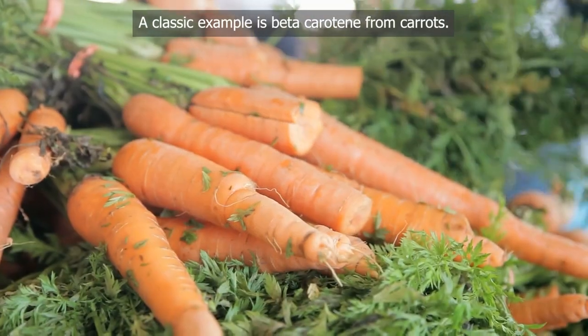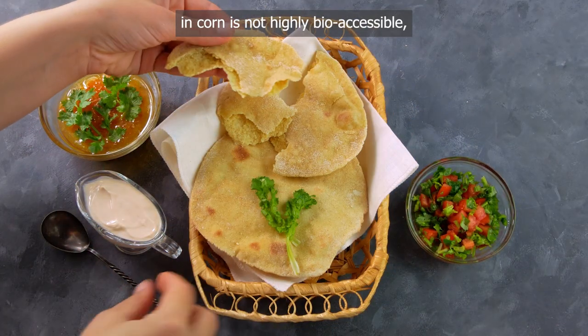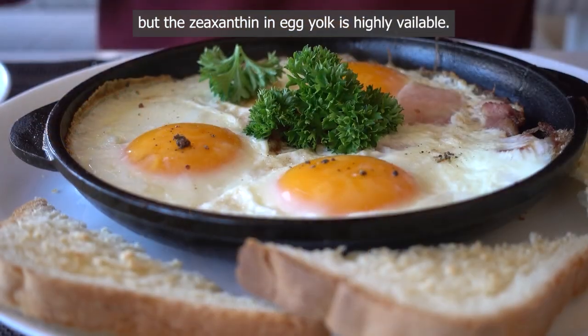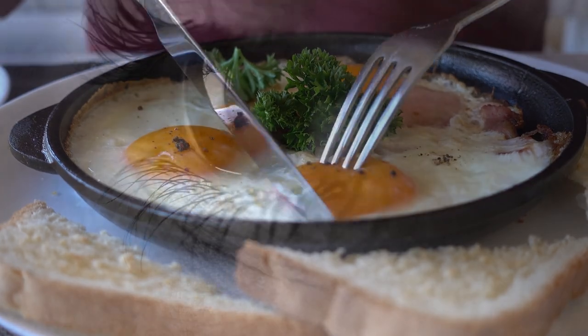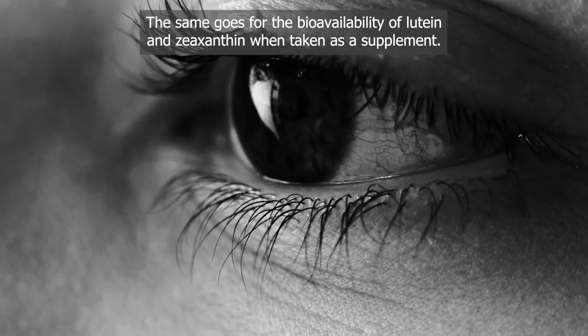A classic example is beta-carotene from carrots. Large amounts of zeaxanthin in corn are not highly bioaccessible, but the zeaxanthin in egg yolk is highly available. The same variation in bioavailability applies to lutein and zeaxanthin when taken as a supplement.